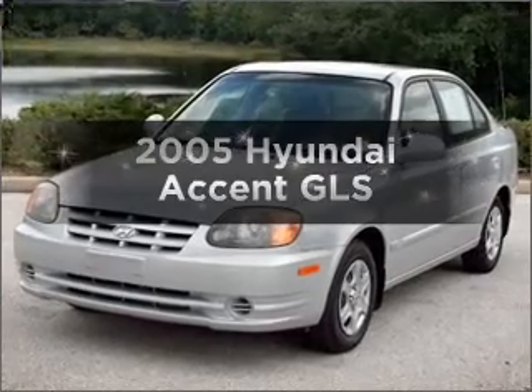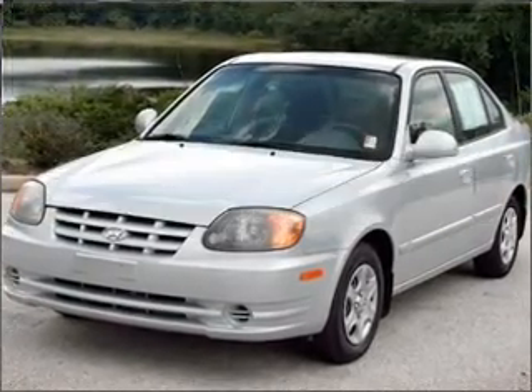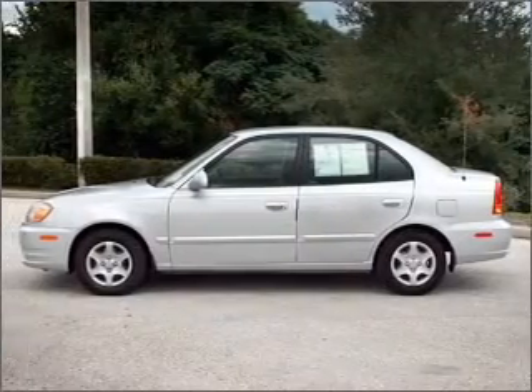Check out this 2005 Hyundai Accent. If you're looking for a first-rate auto, this one could be yours today.